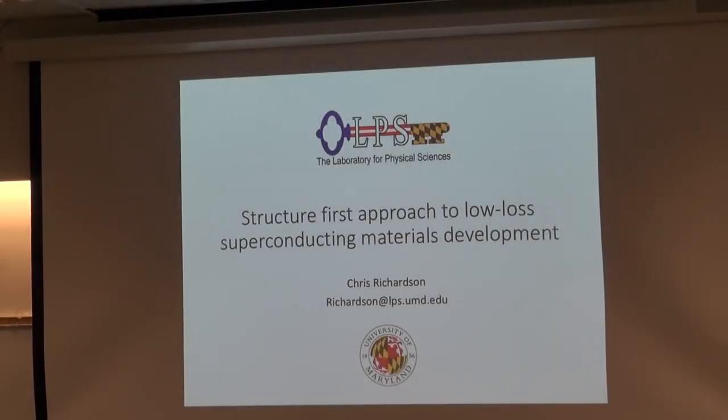Thanks, Ido. I'm happy to be here, and I'm happy to be talking about materials-focused research that we've been doing over next door at the Lab for Physical Sciences.